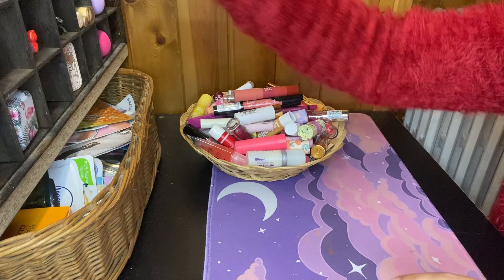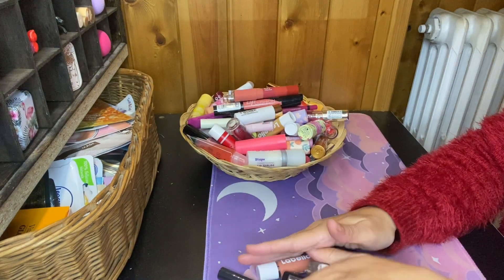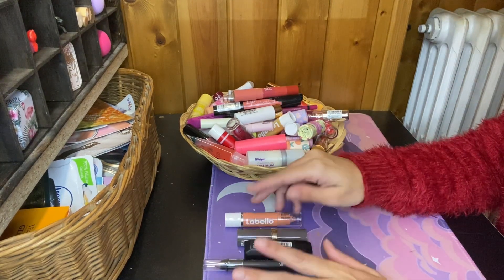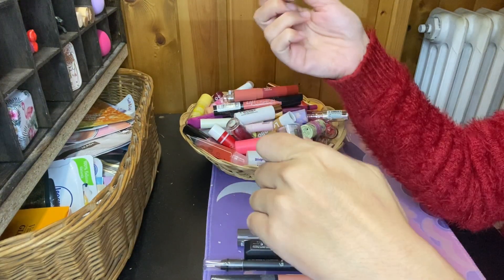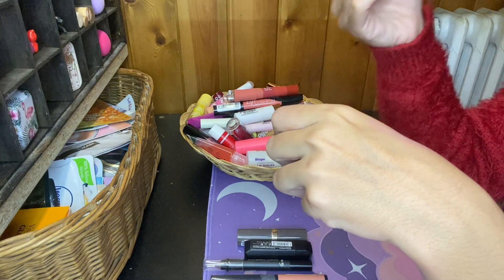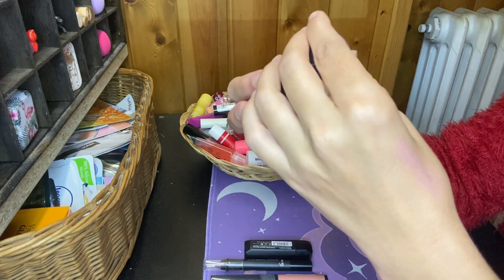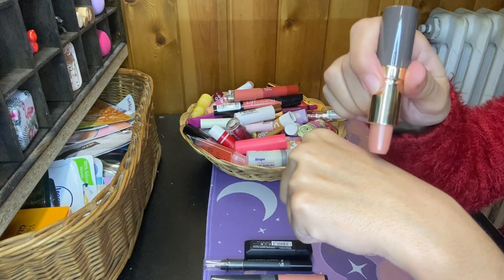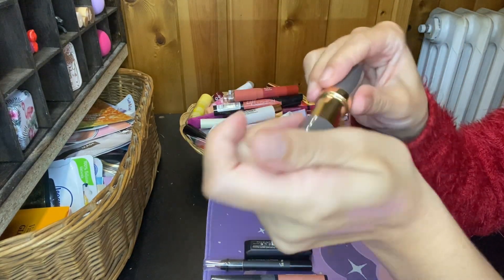Okay, last category is nude brownish lipsticks and lip crayons. I don't think I'm gonna keep any of this — maybe just this crayon here but I don't know. This is a LaBello crayon and I don't know the shade. Looking at it, I don't think I'm gonna keep this — no, too light for me. Give it away. Then I have this Bottega Verde Lipstick in the shade Beige Cashmere. No, very similar to the first one — give it away.